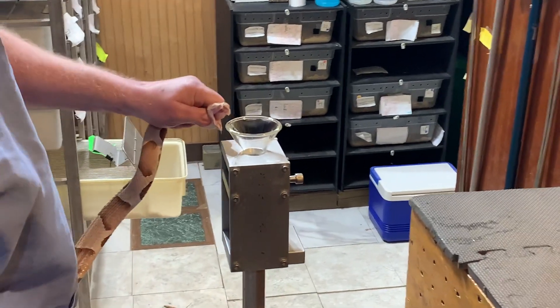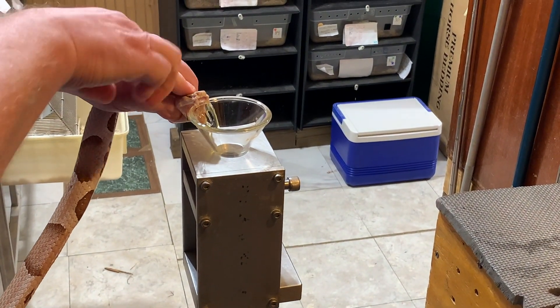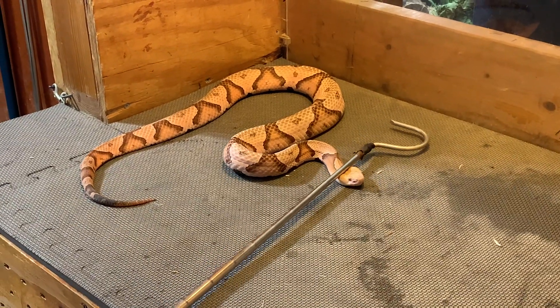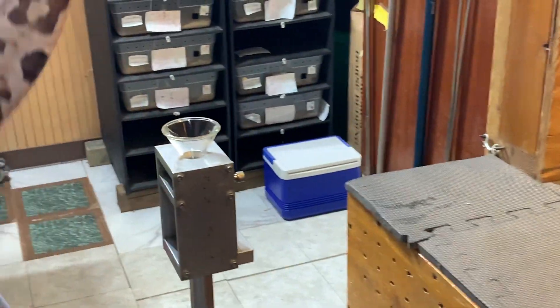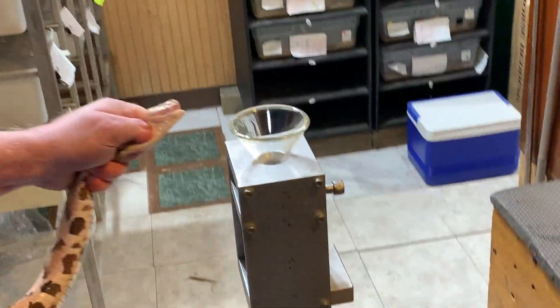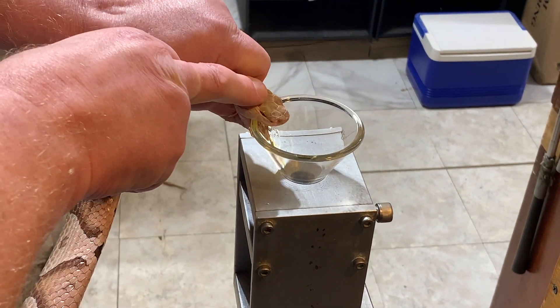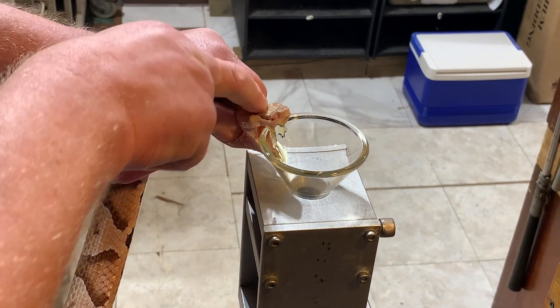Eastern Copperheads are found throughout much of the Southeastern United States. We titled this 'Big Copperheads' because these ones in the video are fairly large — maximum size for these guys is a little bit over four feet. Some of these are just the older snakes we have here at the zoo, some of them 15 to 20 years old.